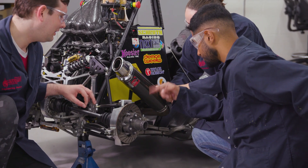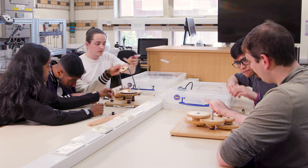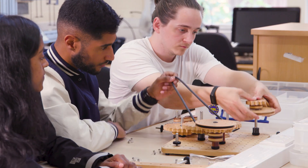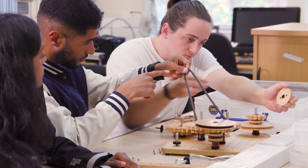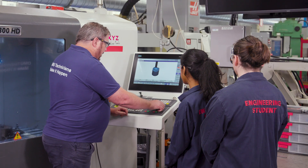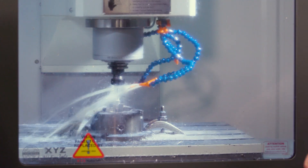Mechanical engineering is the foundation of modern innovation — an interdisciplinary field that bridges physics, mathematics, and material science to design and develop machines, devices, and systems. As a mechanical engineer, you will be a problem solver, innovator, and creator who transforms ideas into tangible solutions that shape the world.